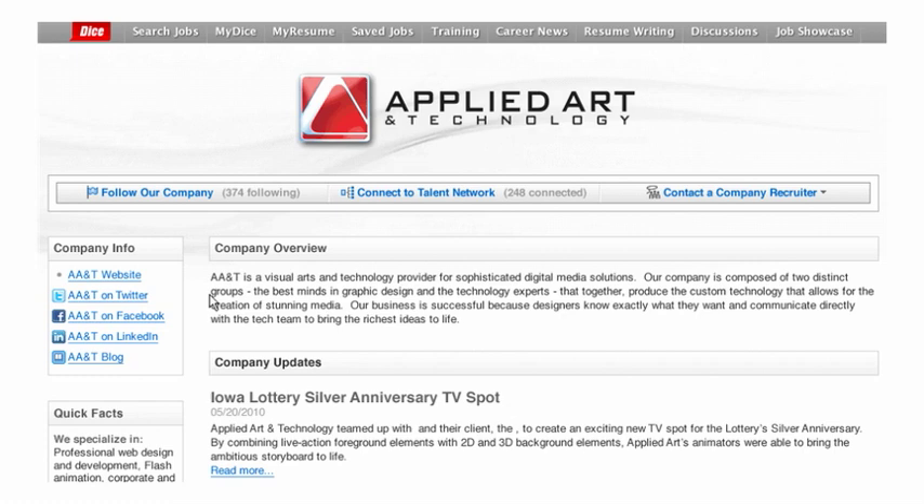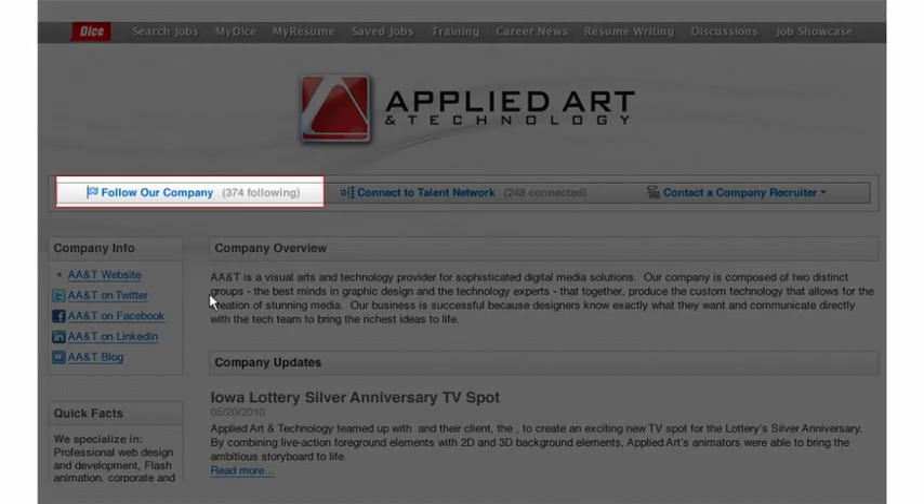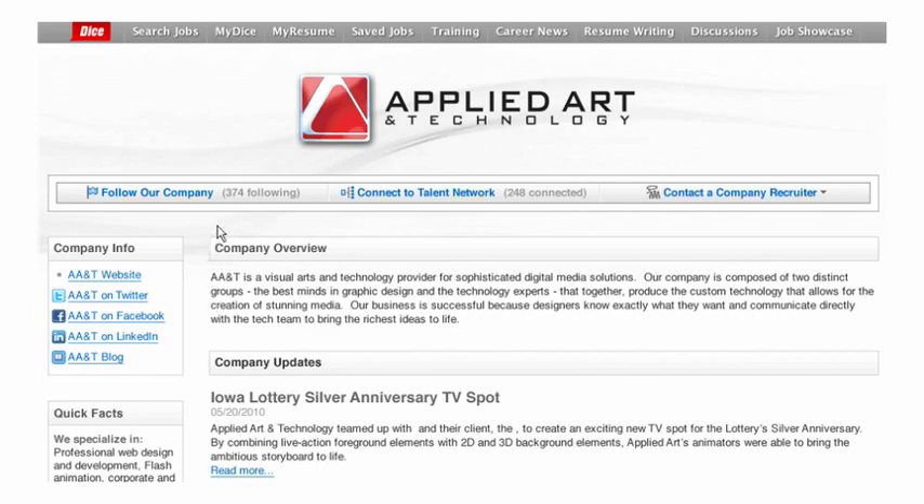Candidates can choose to share their social media pages with you, and when they do, you'll save time viewing their social media profiles in one convenient location. Candidates on the DICE Talent Network can follow the Applied Art and Technology company profile, and followers will receive updates on company news automatically.